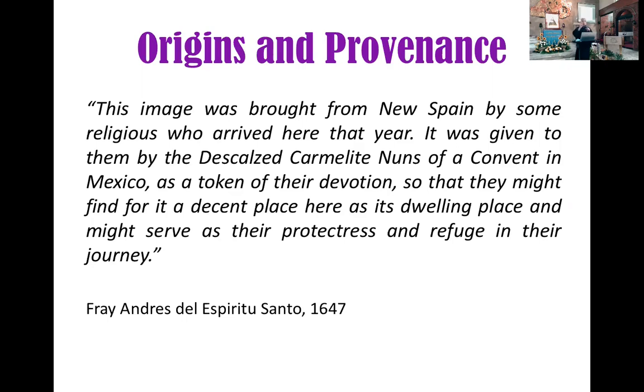Kung bakit ibinigay ang Virgin Mary — the first purpose: hanapan ninyo ng lugar sa Pilipinas where she can be venerated, a place worthy for veneration for her. But the second purpose: might serve as their protectress and refuge in their journey from Mexico to the Philippines.